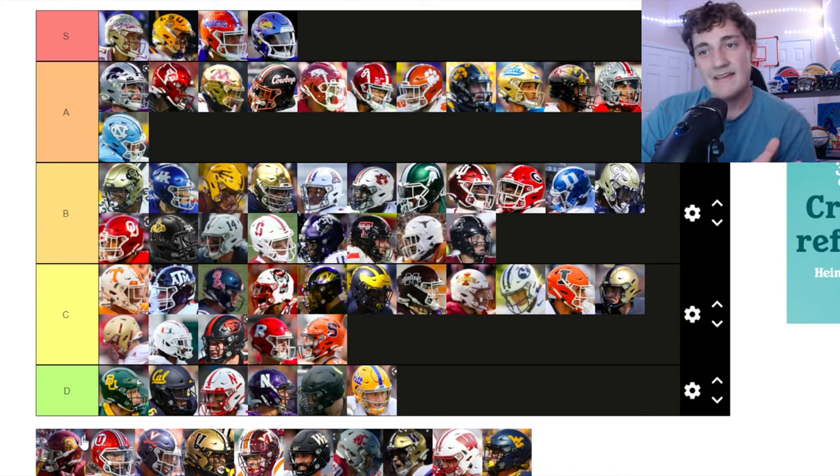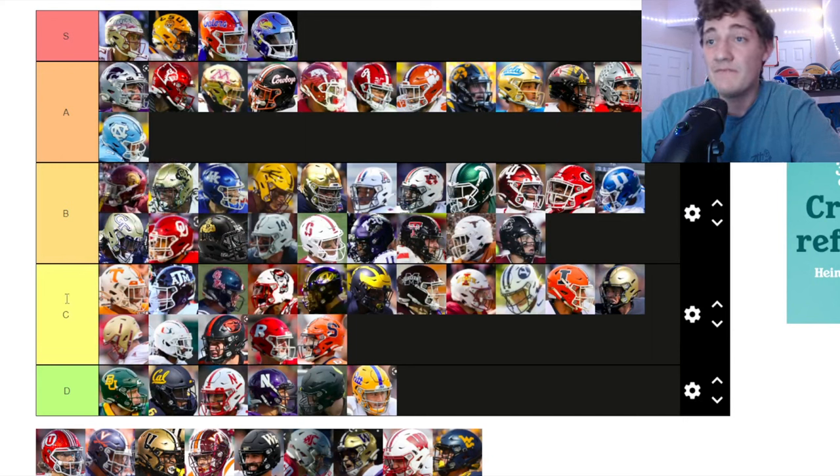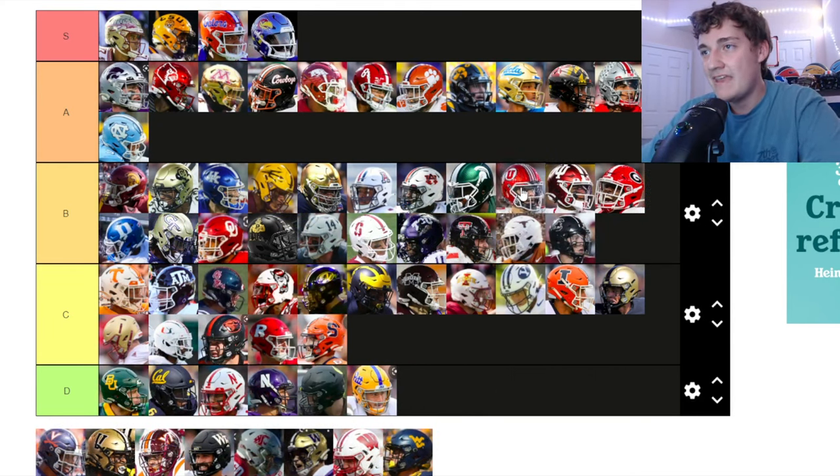USC Trojans — that helmet is actually pretty clean. I like the Trojan on the side, the darker red with the gold. It's working, man — very clean. Going at the top of B tier, almost A tier.